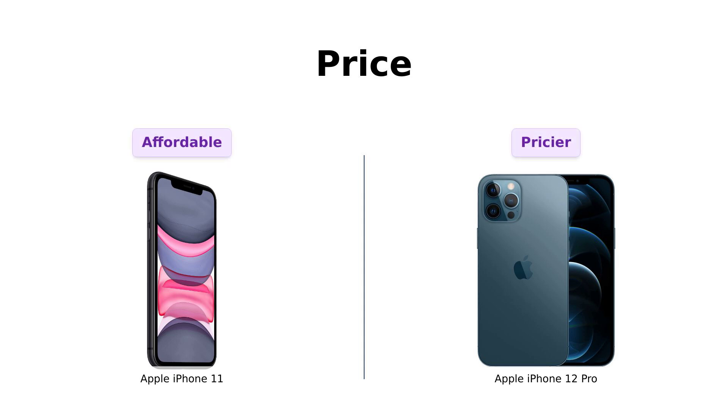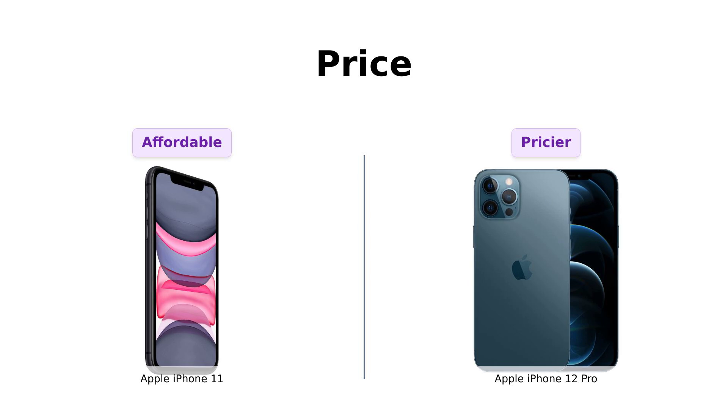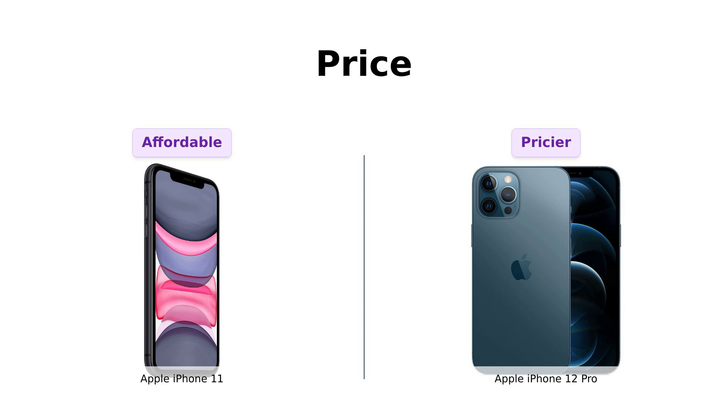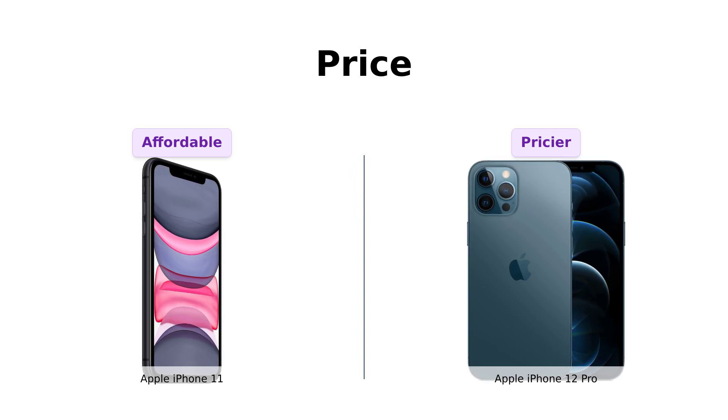First up, let's talk about the price. The iPhone 11 is going for a cool $339. Reviewers appreciate that it offers flagship-level features at a more affordable price point. Now the iPhone 12 Pro is priced at $521 — that's almost $200 more. While some reviewers feel it's worth it for the sleek design and advanced features, others note that the higher price could be a stretch for those on a budget. For that price difference you could get yourself a fancy dinner, a new wardrobe, or a lifetime supply of ramen noodles. So if you're on a budget, the iPhone 11 definitely wins this round.